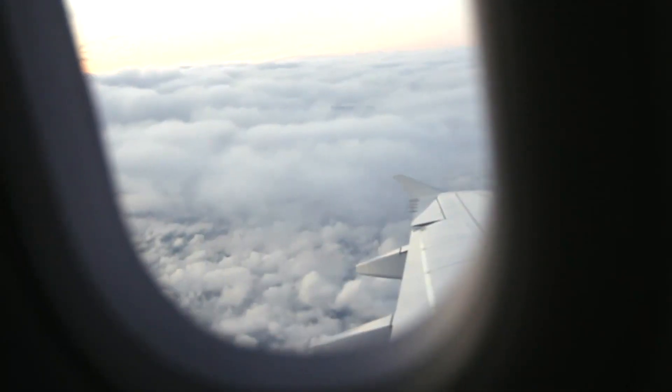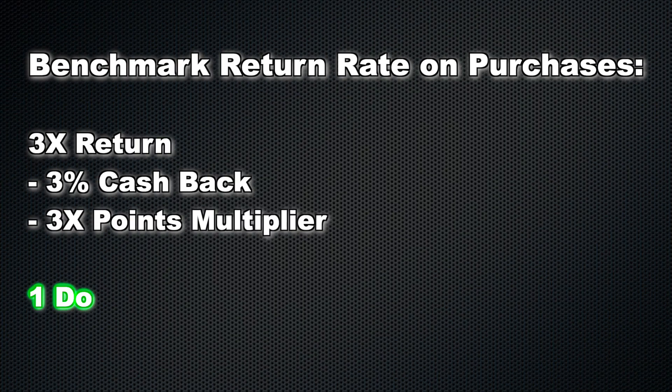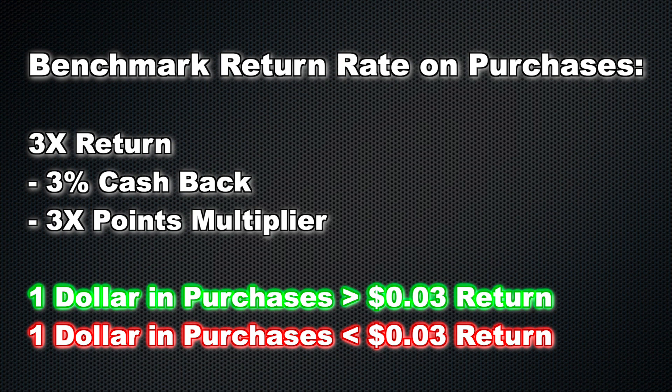I'm going to break down this video by talking about each specific spending category and give some examples of credit cards that give you a great return for that category. The categories I'm going to cover are travel — which includes flights and hotels — dining, which is restaurants and takeout, groceries, gas, online shopping including Amazon and other online stores, and specific co-branded credit cards for better benefits in those categories.